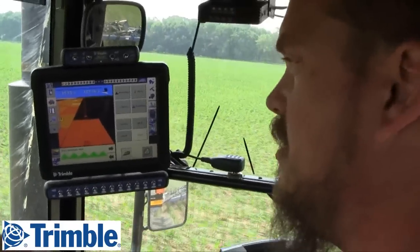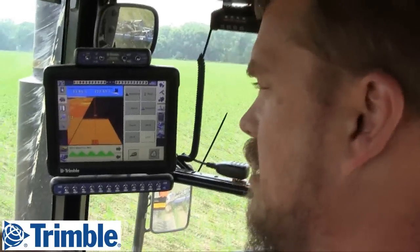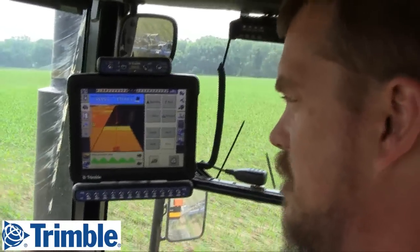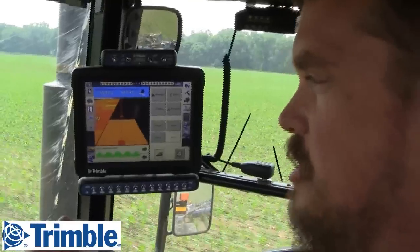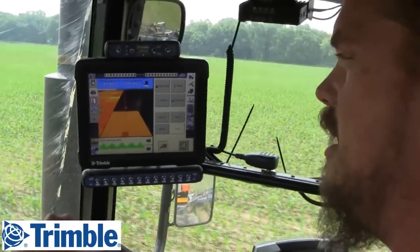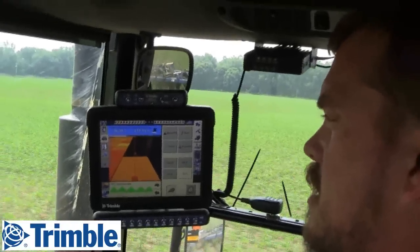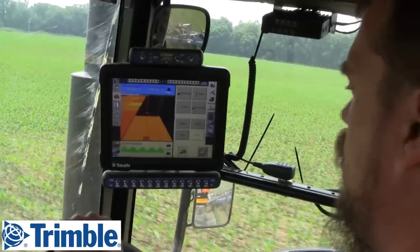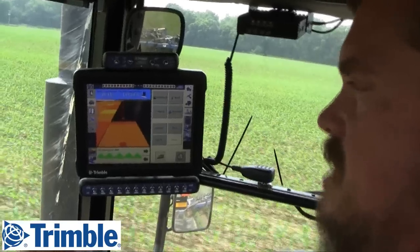It'll show how fast the other guy's going, the other guy's acres, his heading — basically everything you would want to know, especially as an owner, to know that the other tractors in the field aren't going faster than they need to be. You can kind of monitor what goes on, and when I get done with this field it'll send information with the Connected Farm back to the barn.